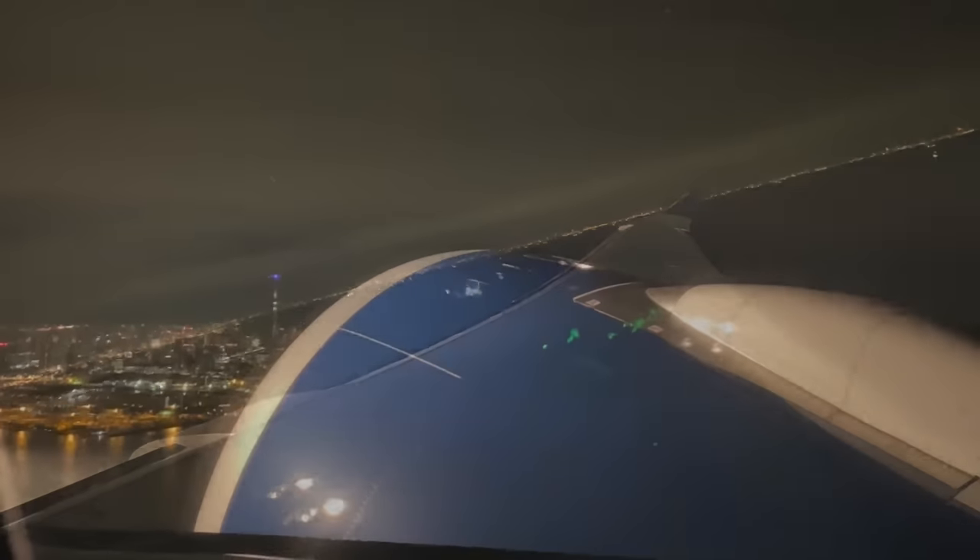They've also got free Wi-Fi on board. It allows you to text on WhatsApp, iMessage, and Facebook Messenger. For proper browsing, you'll need to pay for internet access.